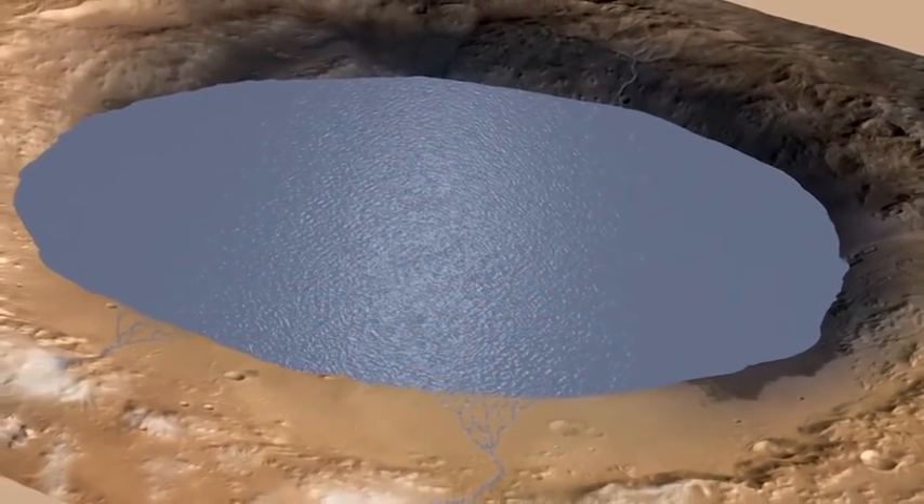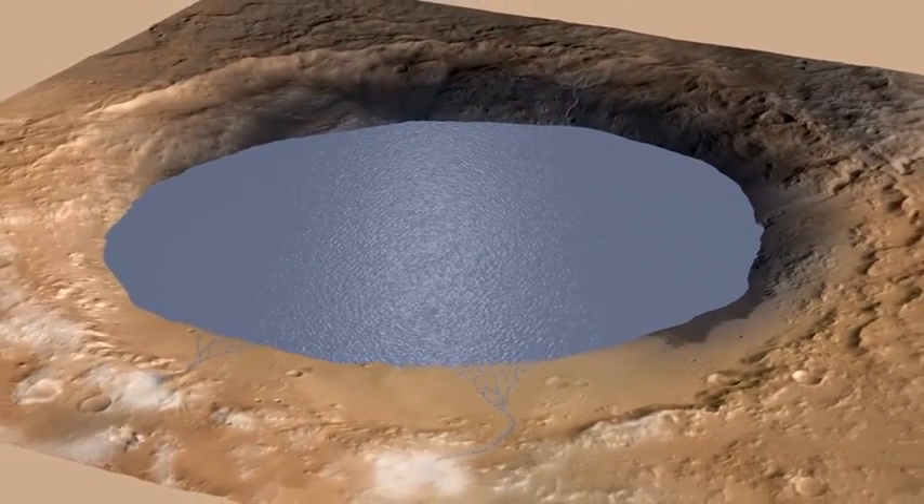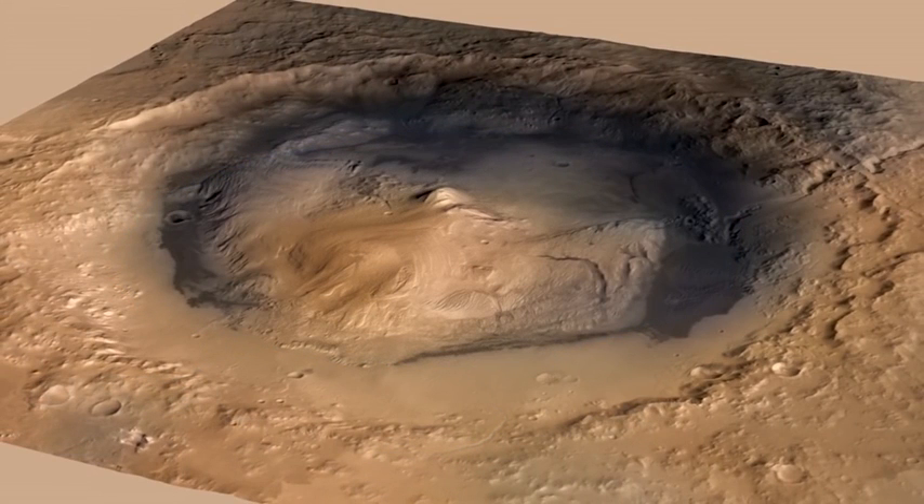Our hypothesis is this: where now there is a mountain, there once was a lake. Over a span of perhaps millions of years, water flowed from the northern rim of Gale Crater towards the center, bringing sediment that slowly formed the lower layers of Mount Sharp.